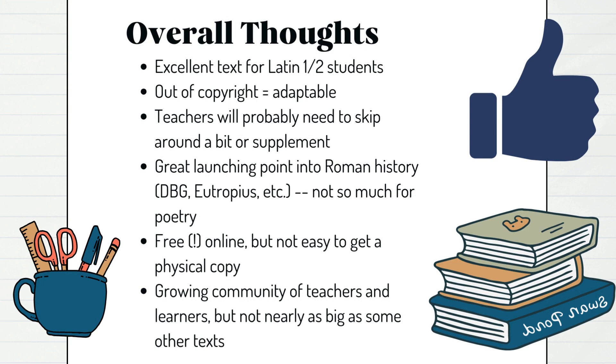Let's just wrap this video up and give my overall thoughts. I think Road to Latin is an excellent text for Latin 1 and 2 students — kind of early on, that first and second year, maybe even into a third year. The fact that it's out of copyright makes it adaptable — you can take it, tweak it, do whatever you want, which you can't necessarily do with modern textbooks. It's a great launching point into Roman history, De Bello Gallico — I use it to launch into Eutropius. It's really good for history, not so much for poetry. And it's free online, though it's not easy to get a physical copy since it's a few hundred pages long.